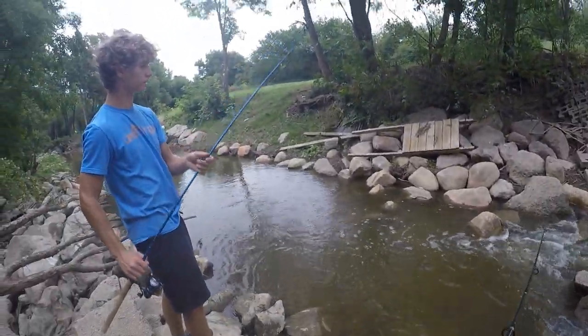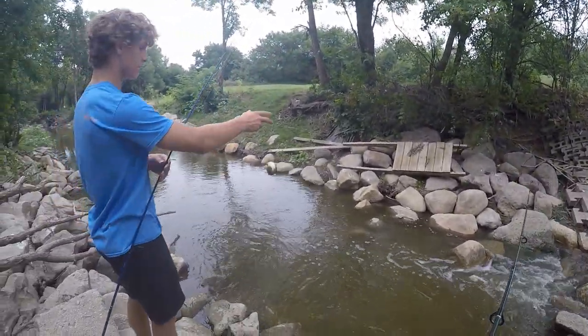Oh, you got one? My brother just got another bullhead — that's his second one of the day right there.